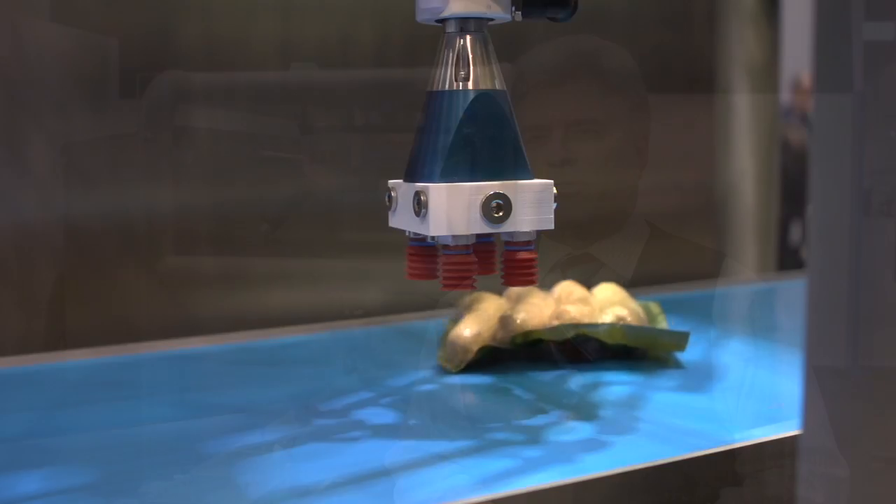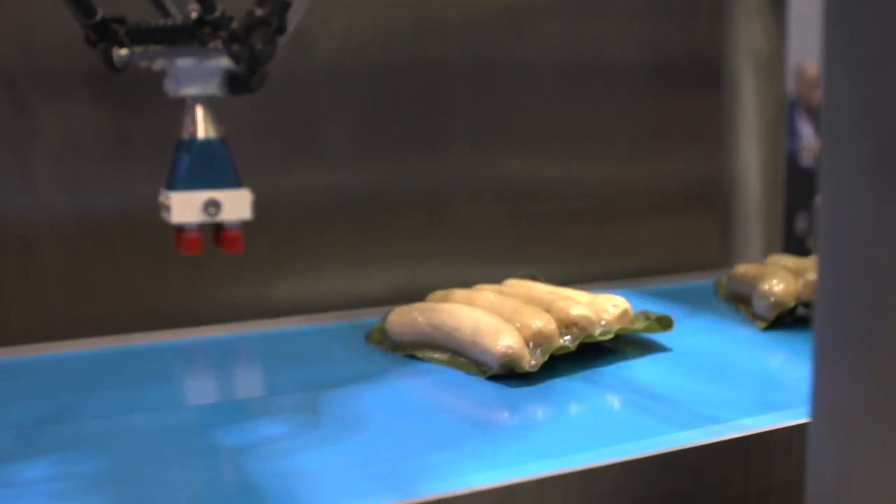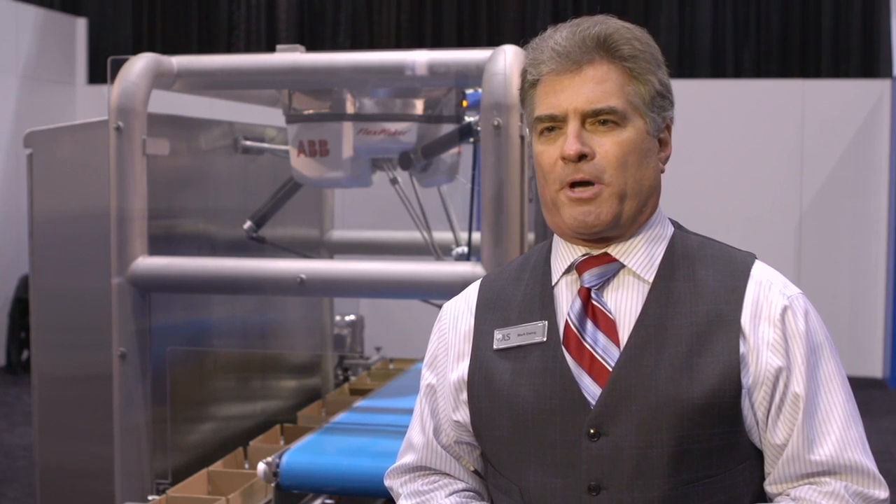Hi, we're here at PAC Expo primarily exposing the broader market to JLS packaging technology. We've been deploying these types of systems for the last 10 years in the meat, cheese, and frozen foods industry. We've really selected the ABB robotic platform because of their experience with high-speed picking, as well as their suitability to these food plants where food safety and high levels of sanitary design are important.